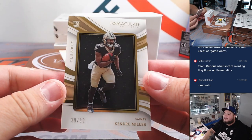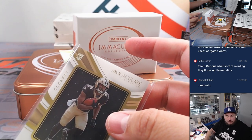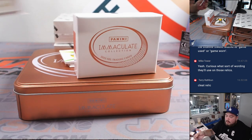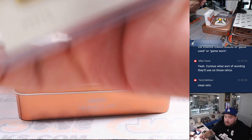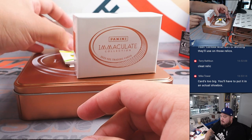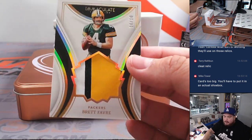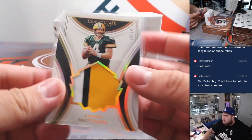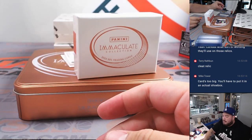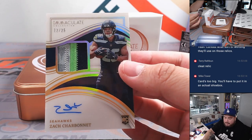And we got a Kendra Miller for the Saints — New Orleans Saints, that's going to Joe Kay, Joseph Kay I should say. And we got a three-color patch there, 10 of 10 for the Green Bay Packers, going to Hans. Brett Favre — nice little Favre there. And how about a little RPA to 25 of Zach Charbonnet for the Seahawks, going to John.